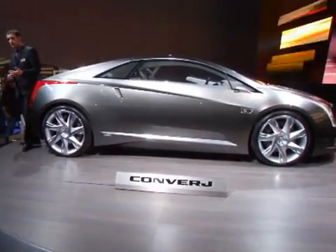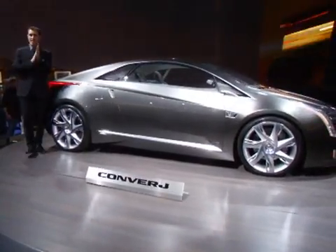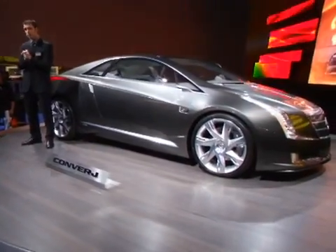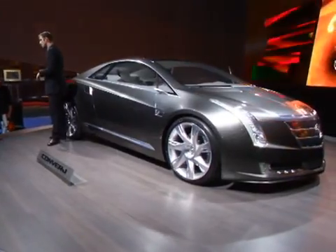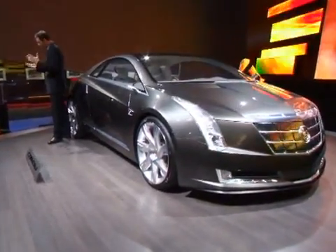Drop the kids off, run some errands, whatever the case may be. And if you think about that, you could do all those trips and never have to give another dime to the gas company — not at all. Or never put another single bit of emissions into the air. That's the idea. Put a couple of these on the road in L.A. — they lose those beautiful sunsets, but their air quality improves quite a bit.